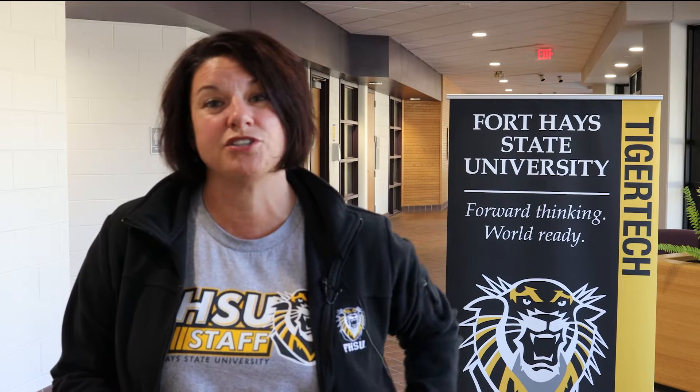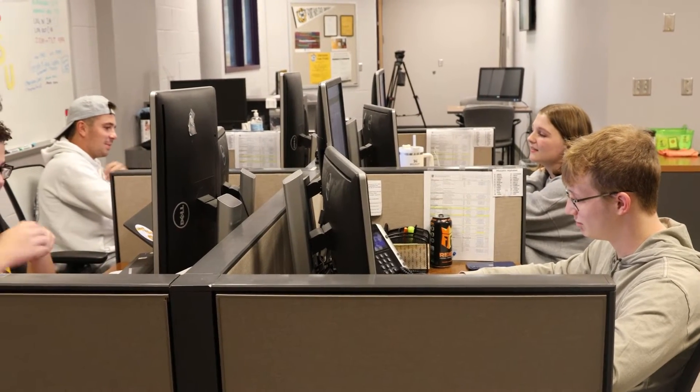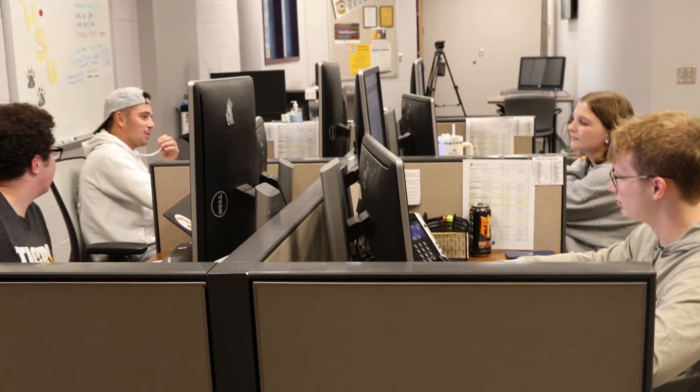Tiger Tech is basically what we consider the front living room or the front door to all of technology services. Technology services on campus is a variety of things — from server admins to programmers, people working on email, Workday, people keeping our Wi-Fi running, our phones working.